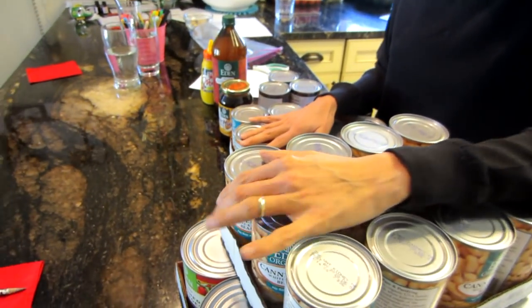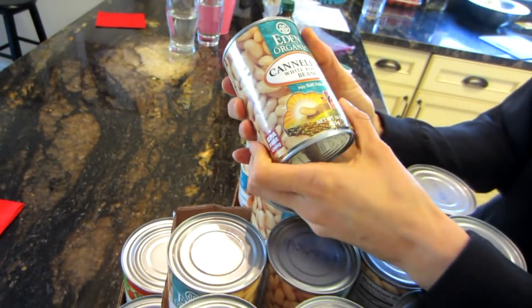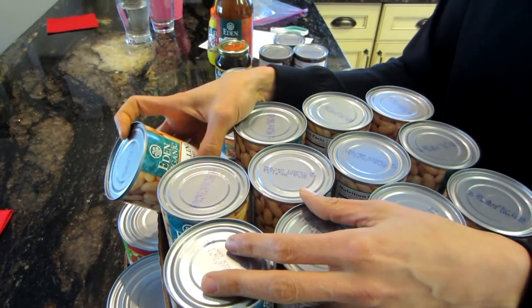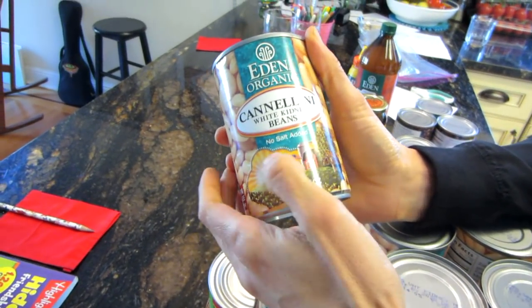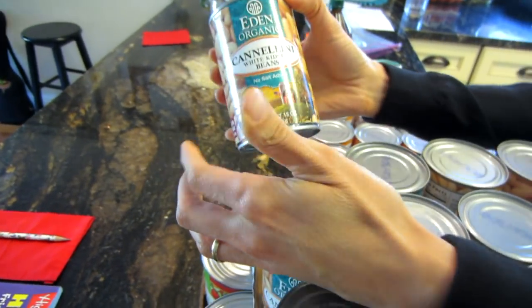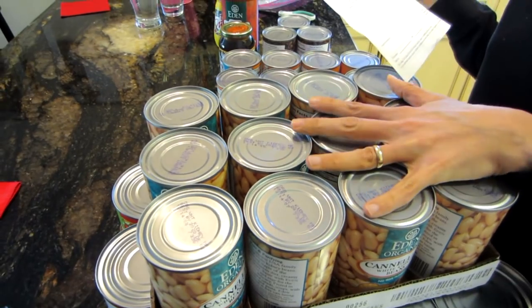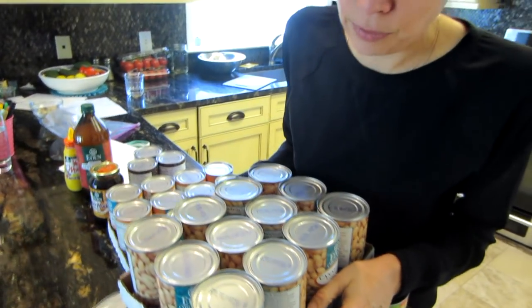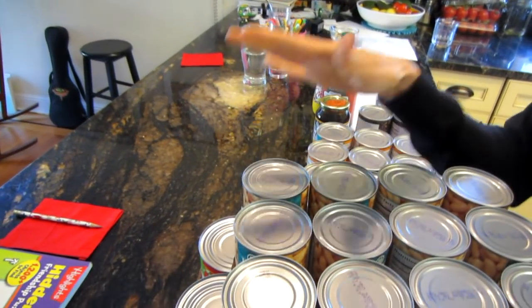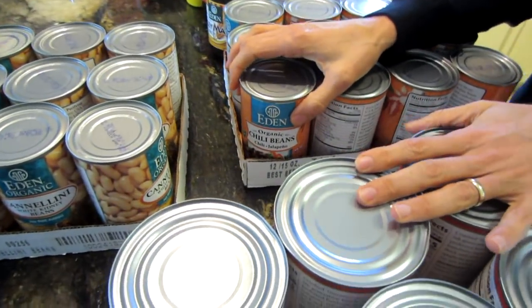I ordered these from Eden Foods — they have a beautiful organic line. I order by the case because it makes my life easier as a plant-based cook to have all my ingredients on hand. I order a case of the cannellini beans, which have no salt added. I use these in several of my weekly recipes — casseroles and salad dressings. That case cost $21. The reason I buy by the case is that in my supermarket this costs three times what it costs buying directly from Eden Organic.